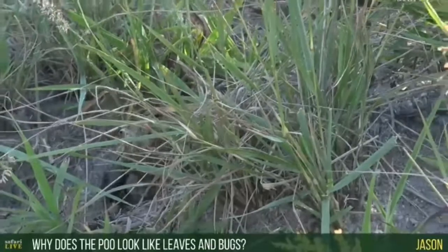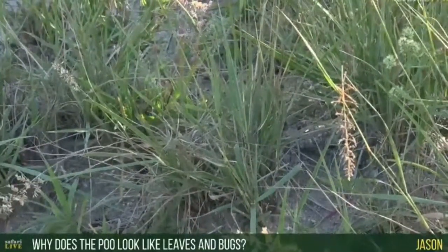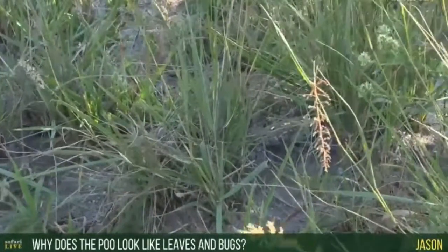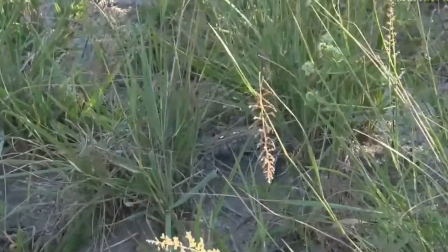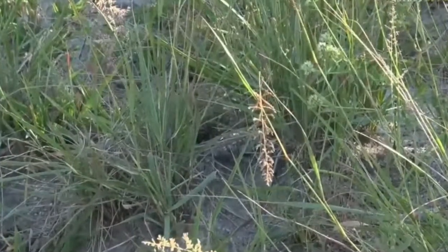In that pile of dung that he's collected there are leaves and grass. Oh look, he's done it! Come on buddy, don't roll all the way back down. You want to know why it is that it's filled with grass and leaves?